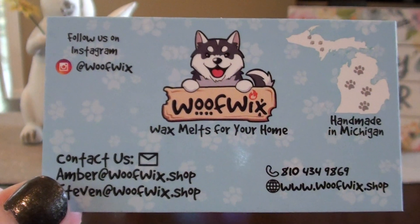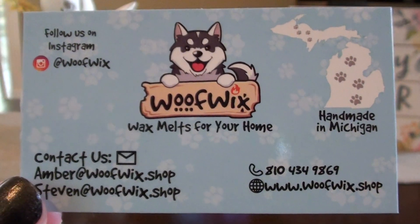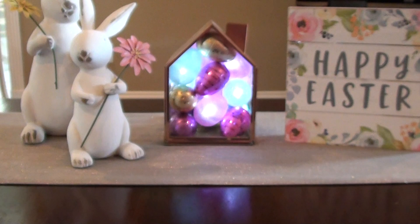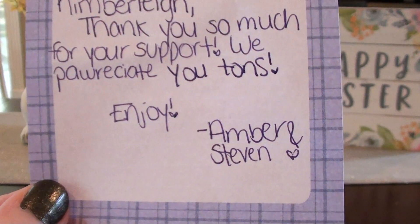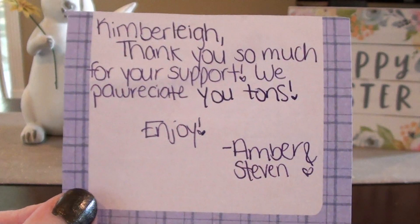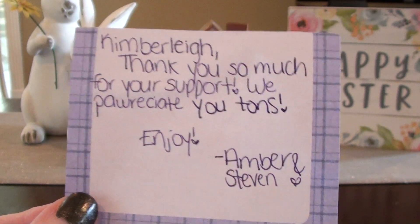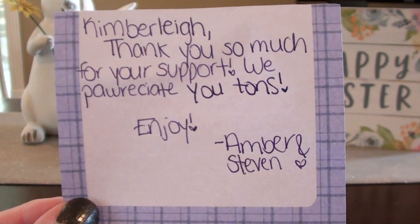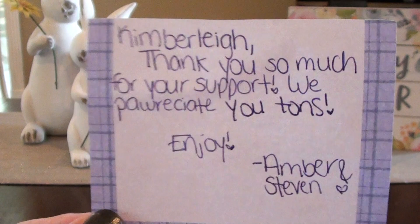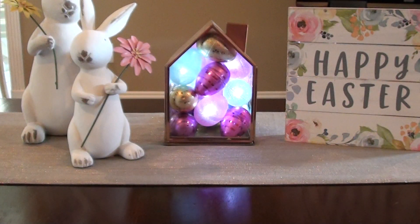So this is their card and I will put their link to their shop down below. I received a super nice note inside. Amber and Steven are the owners. They had shipped out my order within probably two or three hours after the restock. It was crazy — like, they were super fast. I don't expect that every time, but it was just a nice little surprise. It was like, wow, they really are on top of things.